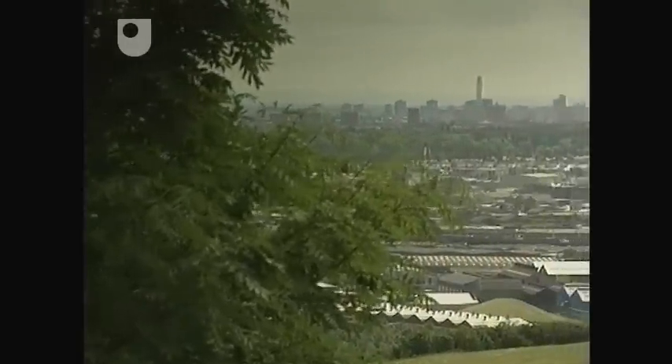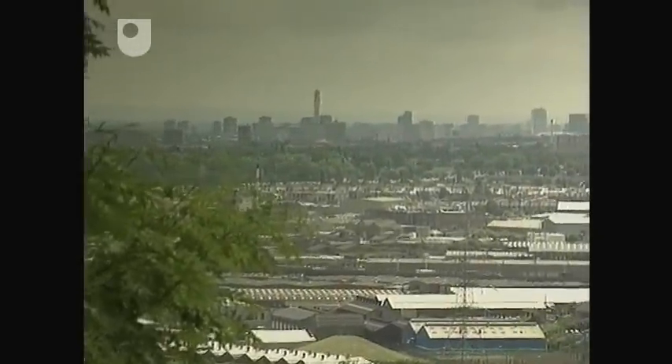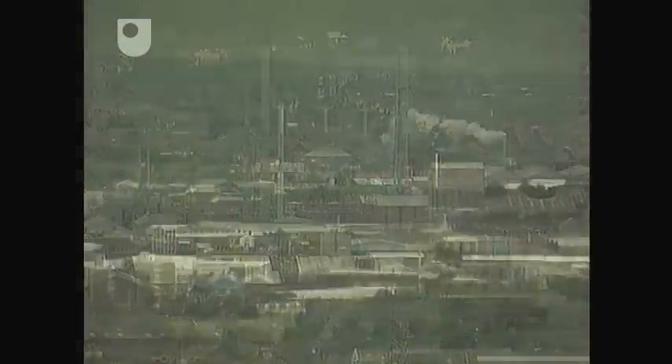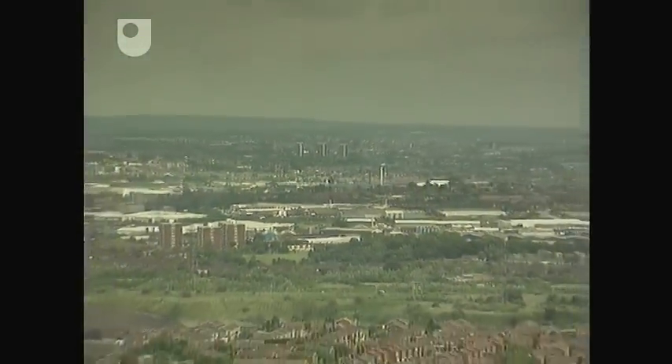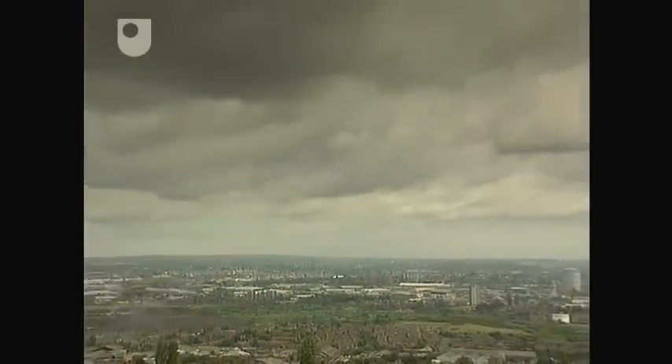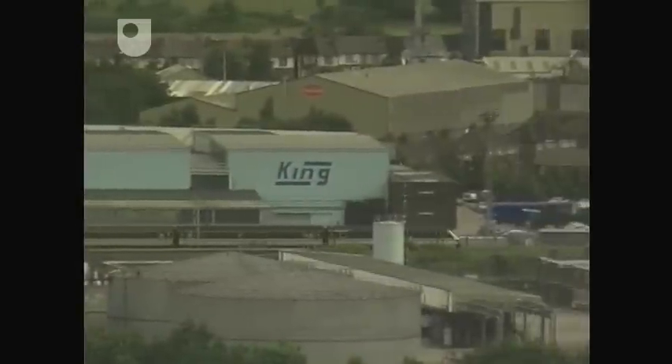If you'd stood on this hill 30 years ago looking over what we still call the Black Country around Birmingham, smoke would have been everywhere. Today the air seems relatively clean, and to be fair it's a great deal cleaner than it was then. But as technologies change, so do the sorts of pollution they cause.